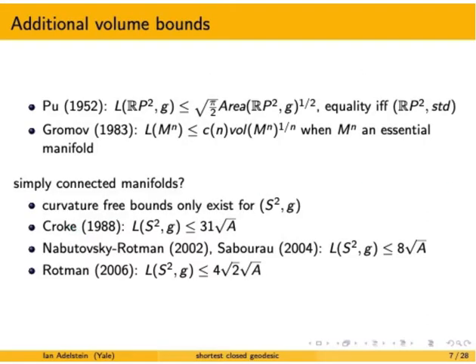This next section goes through additional volume bounds — upper bounds on the length of the shortest closed geodesic in terms of the appropriate root of volume. Around the same time as Loewner, in 1952, Pu proved a very similar sharp isosystolic inequality for RP², with equality if and only if you have the standard metric on RP². Then Gromov in 1983 proved that the length of the shortest closed geodesic is bounded above by a constant depending only on the dimension times the m-th root of volume, for essential manifolds — all closed surfaces other than the sphere, RPⁿ in all dimensions, all of which must be non-simply connected.